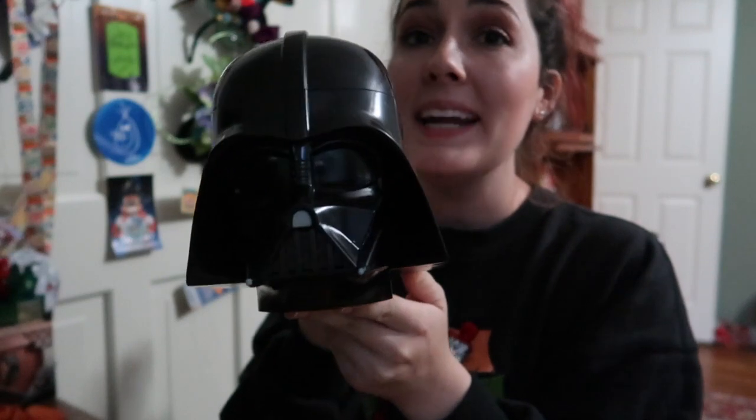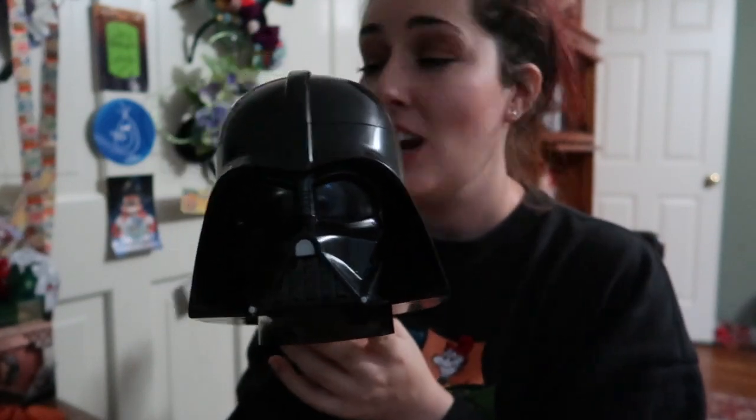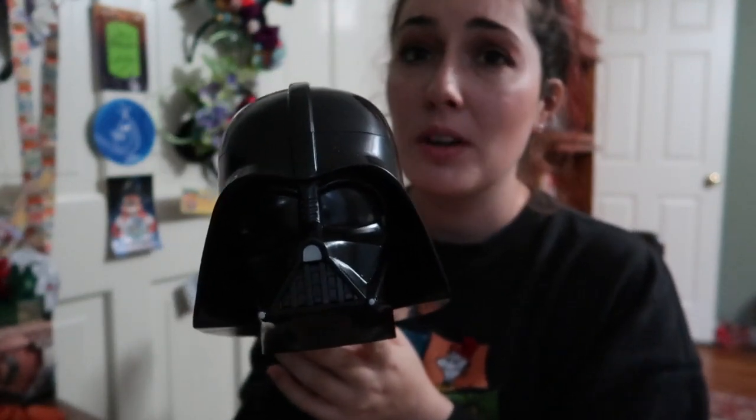Along with the dessert party we also got this Darth Vader souvenir cup. I've never had one of these silly souvenir cups, even as a little kid. Look — it opens like this, it's his head! I think it's so funny. It was included in our package. I could also do a completely separate video about the dessert party but this is pretty cool.